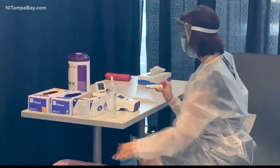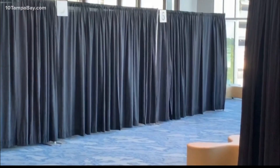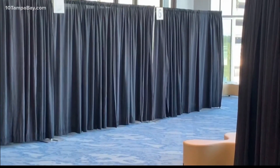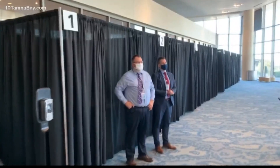Tampa International has now teamed up with BayCare Health Systems to offer two types of COVID-19 tests for passengers. BayCare has set up a collection and testing area inside the airport between concourses E and F.